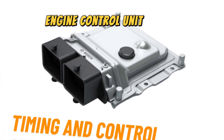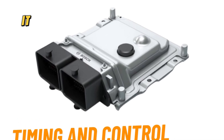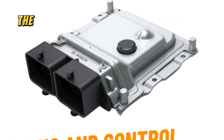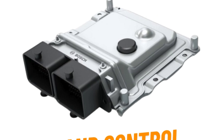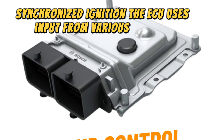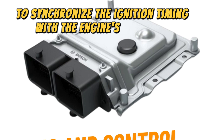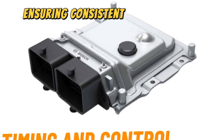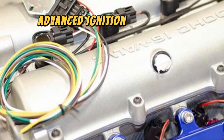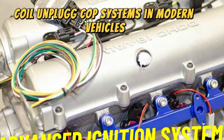Number four: timing and control. The ECU controls the timing of the ignition coil's firing, ensuring that the spark occurs at the optimal point in the engine cycle — the end of the compression stroke — for efficient combustion. The ECU uses input from various sensors, like the crankshaft position sensor, to synchronize the ignition timing with the engine's operation, ensuring consistent and efficient power delivery.